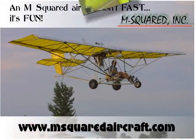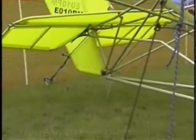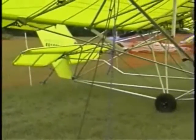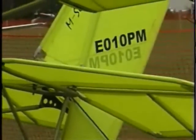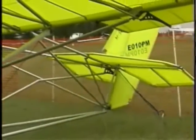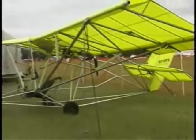Number 12 on my list of ultralights that give you the biggest bang for your buck: the Breeze XL. This aircraft is produced by M-Squared Incorporated, owned by Paul Mather, who has been involved in the ultralight and light sport aircraft industry since the 70s. Paul introduced the Breeze XL two years ago at Oshkosh. The plane's design draws from Paul's years of experience building and flying single and two-place ultralight aircraft and ultralight trainers.